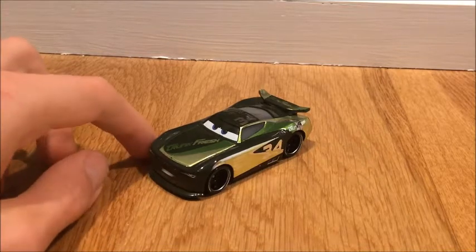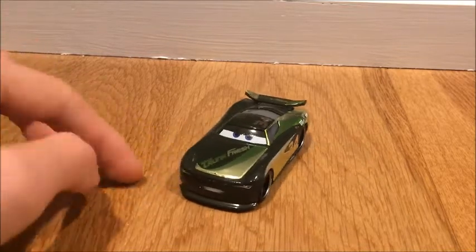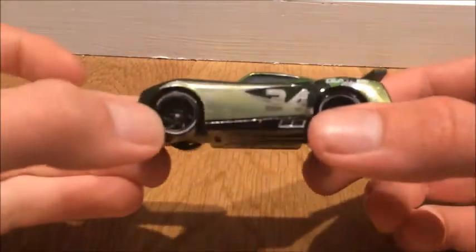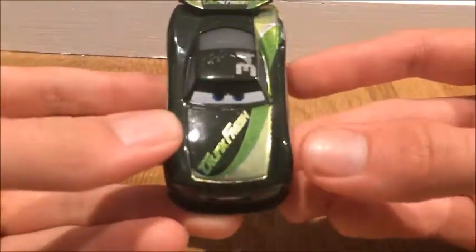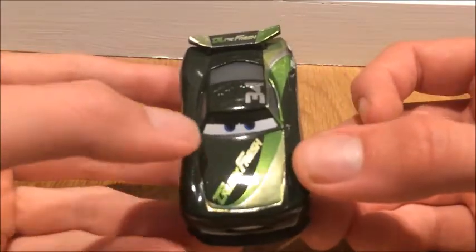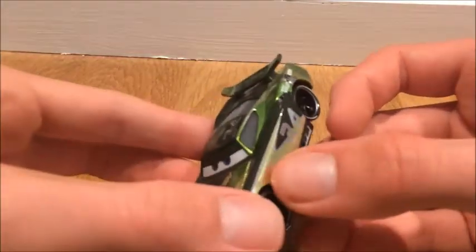Anyways, let's get into the review with this amazing next-gen, which I have said many times — this is my most favorite next-gen racer to be released so far, just because of all the metallic green and the shininess of it.